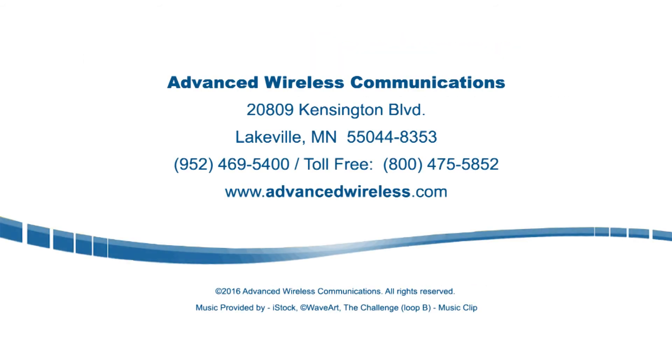Give us a call today at 1-800-475-5852 to learn more about the AWR Advantage Plus 2-Way Radio, as well as our full line of Advanced Wireless Radios and Wireless Solutions.